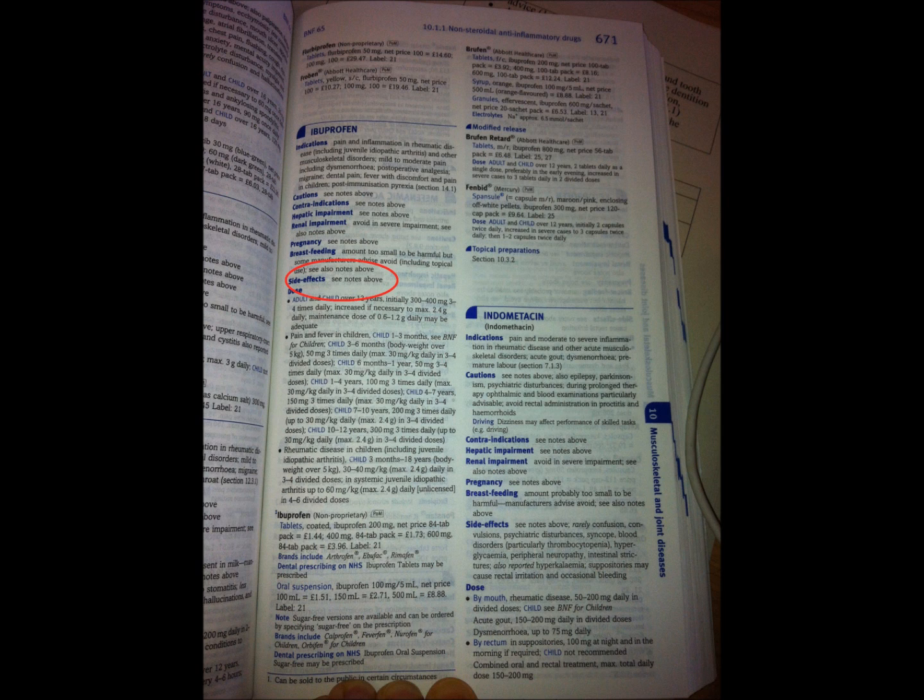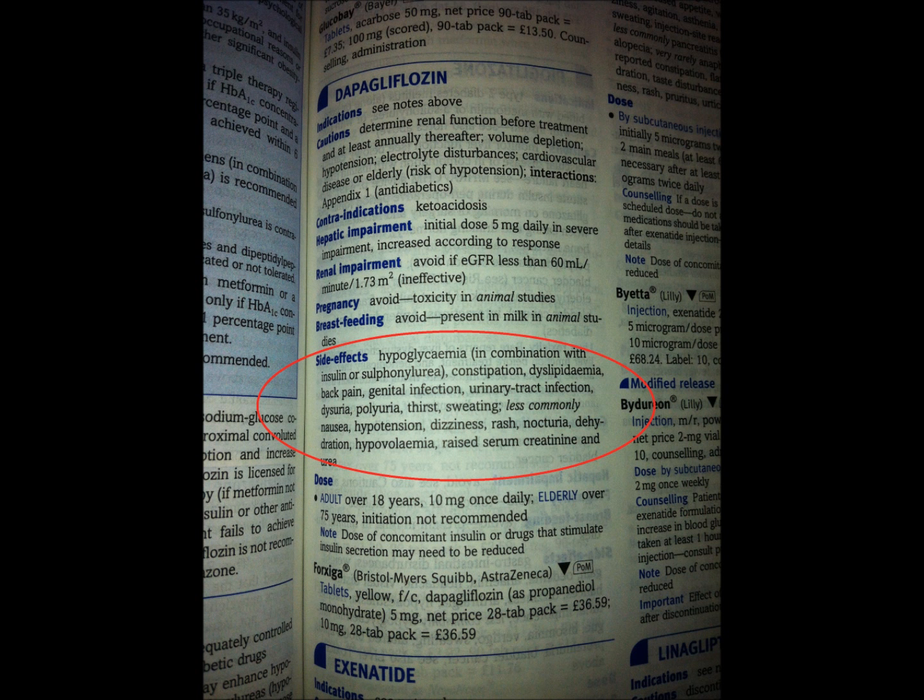Following on from that we have Side Effects — for ibuprofen it again says 'see notes above.' For other drugs there can be quite a long list of side effects, and as with indications, the side effects at the top are the most common and those at the bottom are very unlikely. Some drugs will have side effects filling the whole length of a column, so it's important you can determine which are more likely than others.